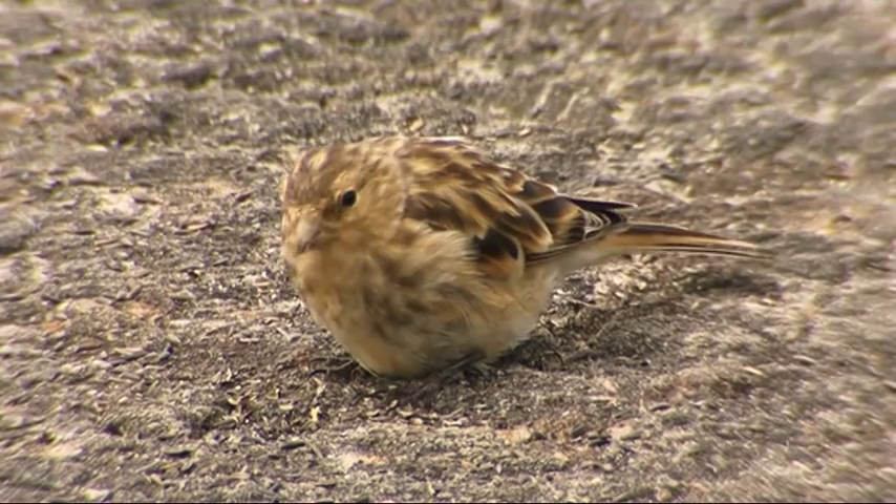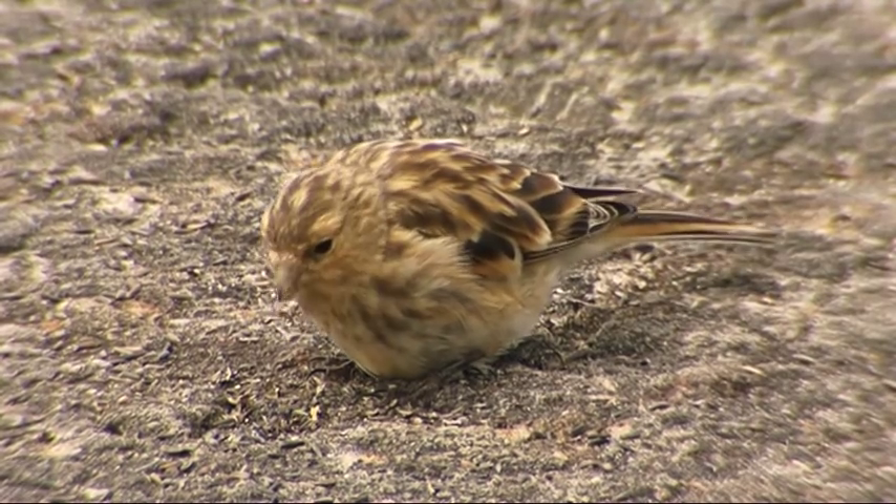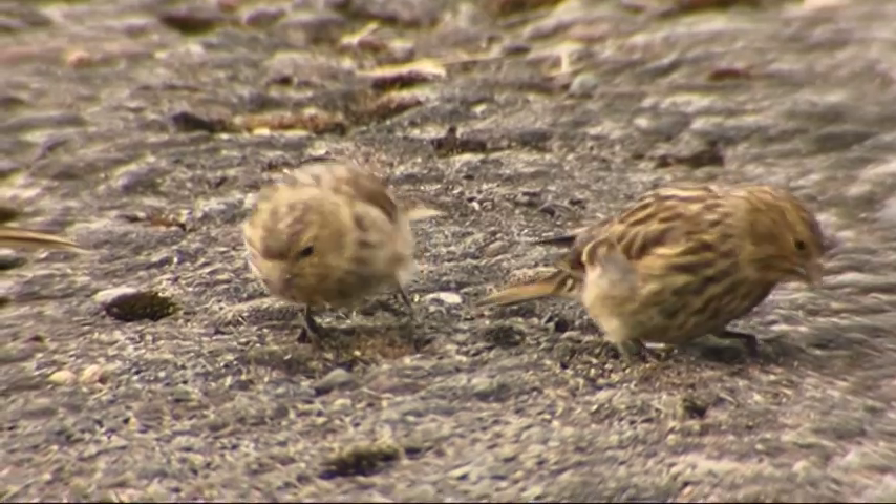Twite nest here in the South Pennine Moors but they don't spend all year here. In winter they go to the seaside - during September and October they gather into flocks, often with other species like linnets, and fly all the way down to winter on salt marshes somewhere between Lincolnshire and Essex, where they feed on salt marsh plants. Then when winter is over, usually around March, they fly all the way back to the hills to nest. So if you think you've seen a twite in the hills in winter, you probably haven't.